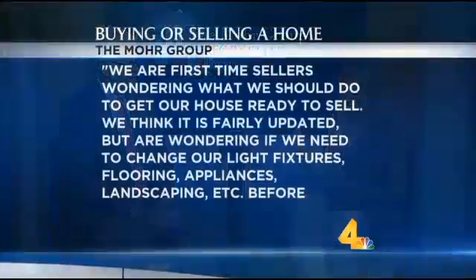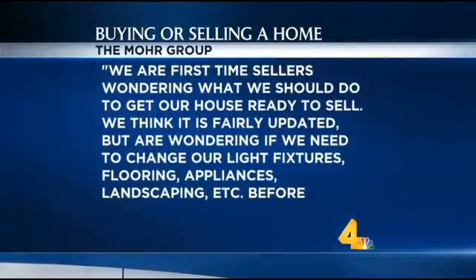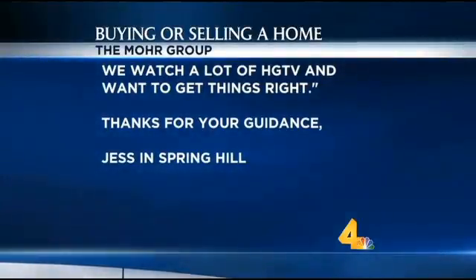We've got a great question. This is from Jess out in Spring Hill. Jess says: we are first-time sellers wondering what we should do to get our house ready to sell. We think it's fairly updated but are wondering if we need to change our light fixtures, flooring, appliances, landscaping, etc. before putting it on the market. We watch a lot of HGTV and we want to get things right, so thanks in advance for your guidance.